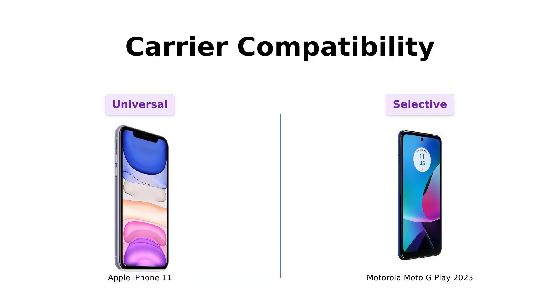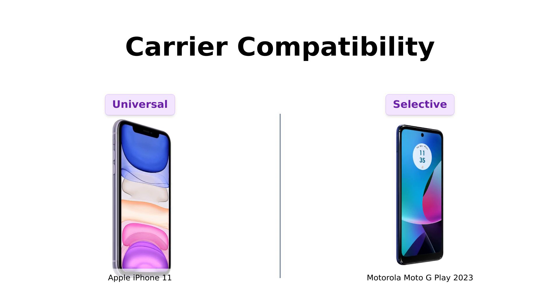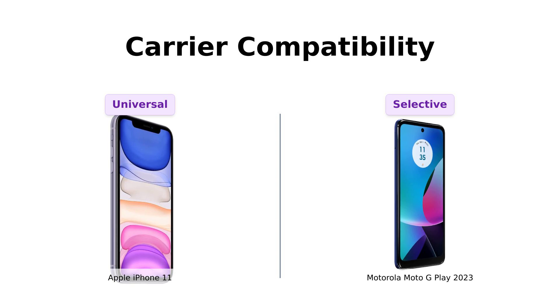Next up, carrier compatibility. The iPhone 11 is like that popular kid in high school — everyone loves it. It's unlocked and compatible with any carrier you can think of: AT&T, T-Mobile, Sprint, Verizon — you name it. On the other hand, the Moto G Play 2023 is a bit more selective. It works with major carriers like AT&T and Verizon, but gives Xfinity Wireless and Spectrum the cold shoulder. Moto G Play is basically the Regina George of phones — you can't sit with us.